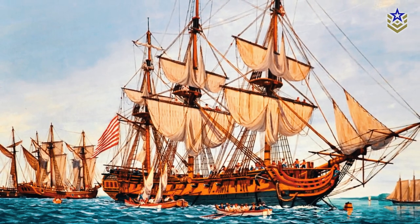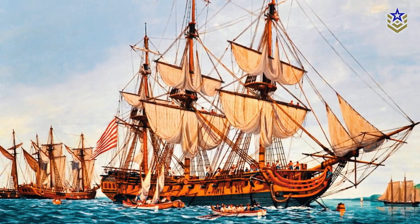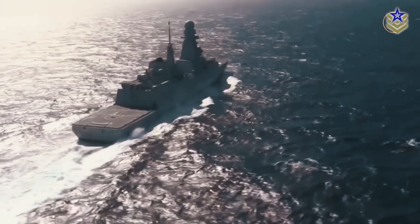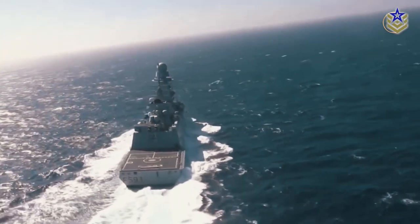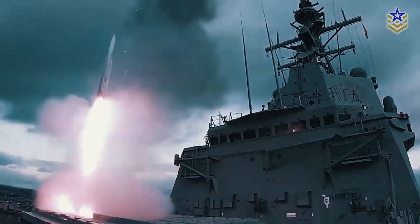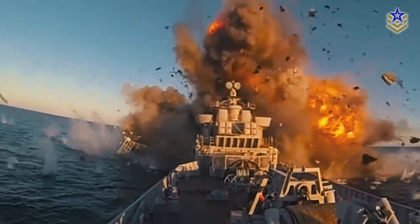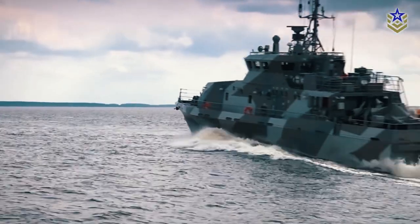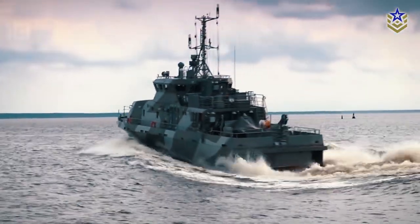Frigates have been a staple of navies for centuries, dating back to the age of exploration. Early designs were primarily for escorts and patrols. Now, modern frigates are designed to carry out a variety of missions, including anti-submarine, anti-aircraft, and anti-surface operations. They are typically smaller and more maneuverable than destroyers, but much larger and more heavily armed than patrol boats.